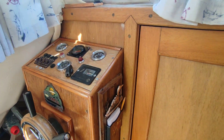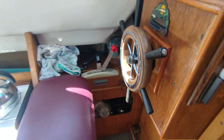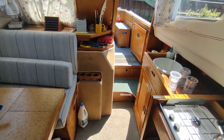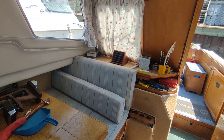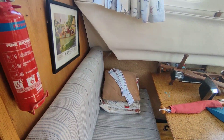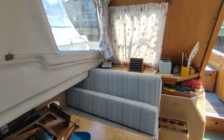All very clean and tidy, well presented. The fit out has been done very nicely. As a day boat or weekender, should be very very nice.